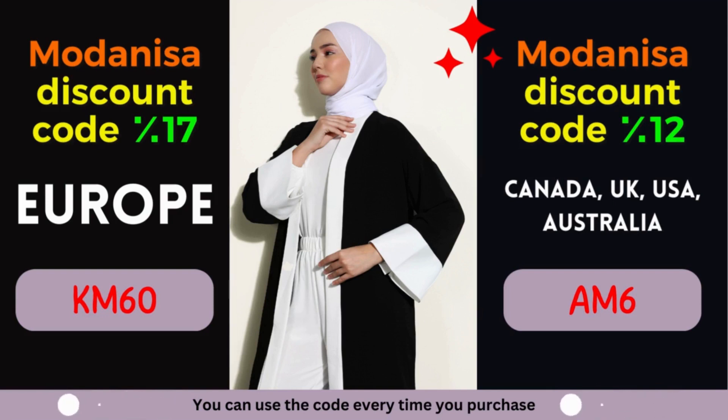Unlock the power of Modanisa coupons — embrace fashion and savings. Are you ready to make the most of Modanisa's exclusive coupons? By leveraging these incredible discounts, you can effortlessly upgrade your wardrobe and embrace the latest fashion trends. Modanisa understands the importance of self-expression through fashion, and that's why they offer a wide range of styles to cater to every taste. From elegant evening gowns to casual everyday wear, Modanisa has you covered. Their commitment to quality ensures that you'll receive clothing and accessories that not only look amazing but also stand the test of time.